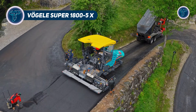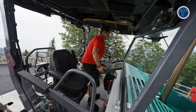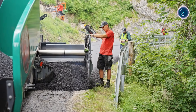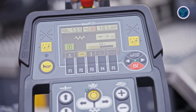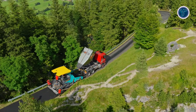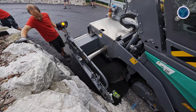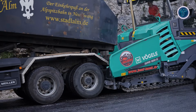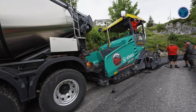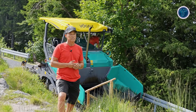Vogel Super 1805X. The Vogel Super 1805X stands out as a powerful example of how modern road construction machines are built for speed, precision, and efficiency. This advanced tracked asphalt paver is designed to handle demanding paving projects, from wide highways to complex urban roads, without slowing down operations. Its flexible paving capabilities allow crews to adapt quickly to different job requirements, helping projects stay on schedule.